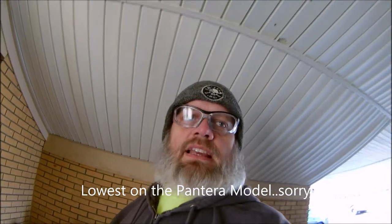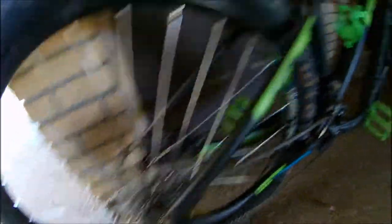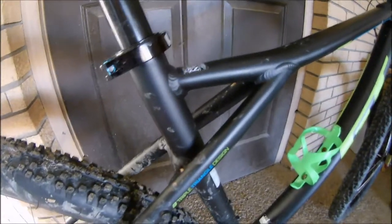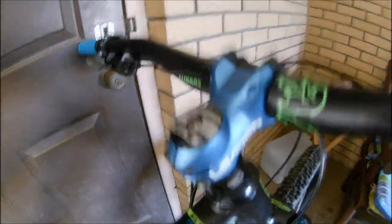Next we have the 2017 GT Pantera Comp — it is the lowest of the Comp models; they have an Elite and an Expert above it. I got the Comp and it suits me just fine. It's a good bike. It has hydraulic disc brakes, it's a two-by-nine setup, and of course it has the famous GT frame. I did get a different stem and different bars for it.